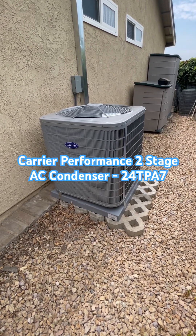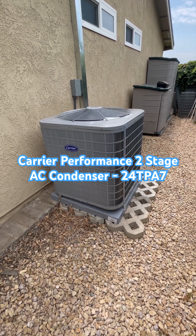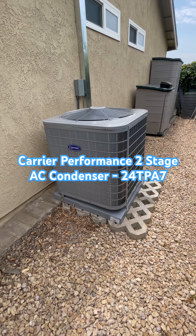This is also matched with a Carrier Variable Speed Furnace to run the speeds, and this has an Ecobee thermostat as well.